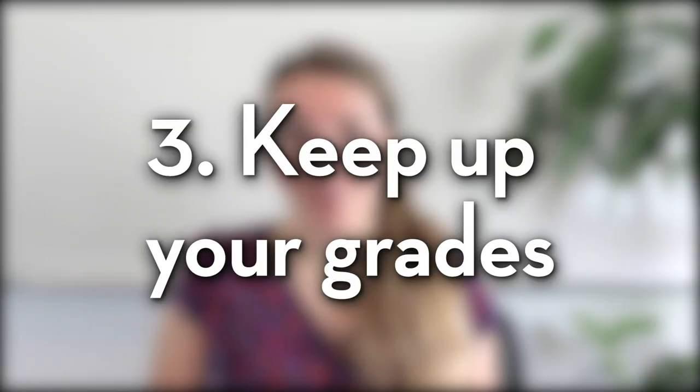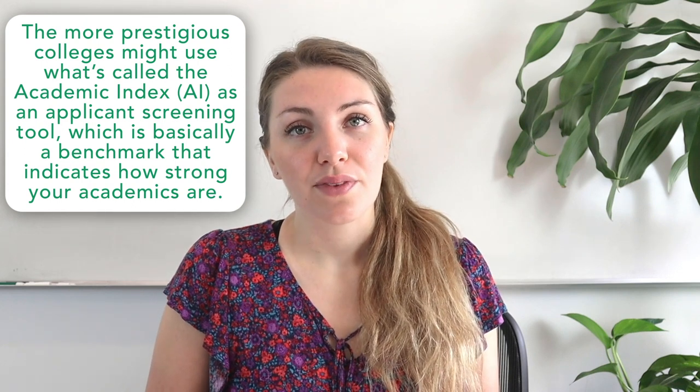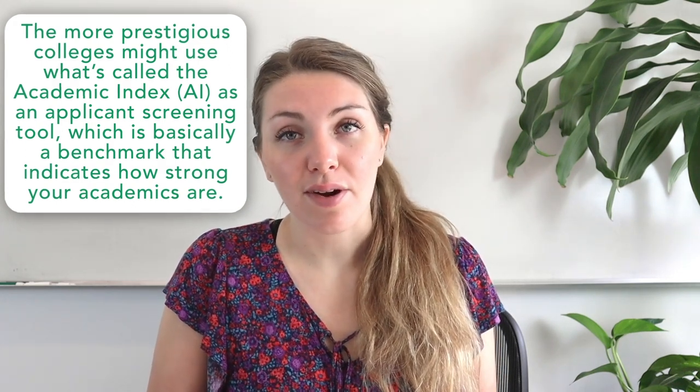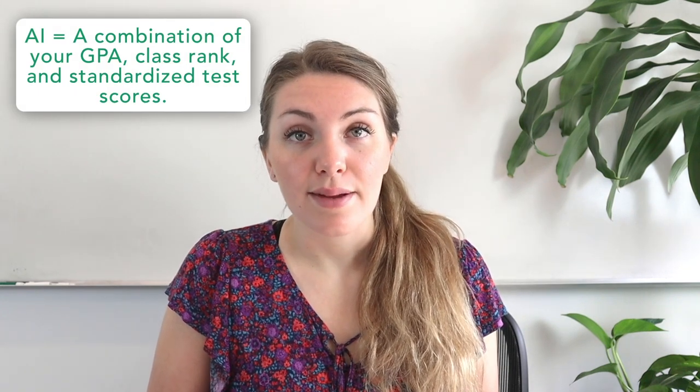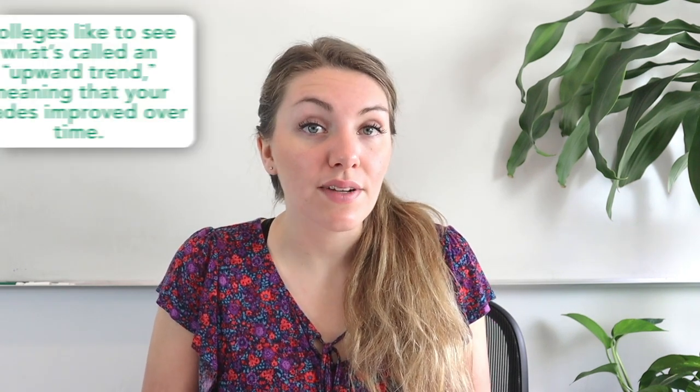Another thing that you want to do in your junior year is to keep up your grades. Extracurricular activities are super important in the admissions process, but you can never forget about grades, which are really essential as well. The more prestigious colleges might use what's called the academic index, or AI, as an applicant screening tool — basically a benchmark indicating how strong your academics are. Factors that go into calculating the index are GPA, class rank if your school has it, and standardized test scores. More selective schools do automatically reject students who don't make their minimum AI threshold, so improving your grades during junior year can give you a significant admissions boost.